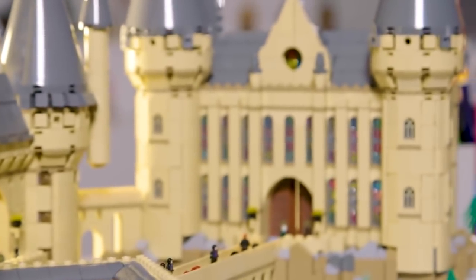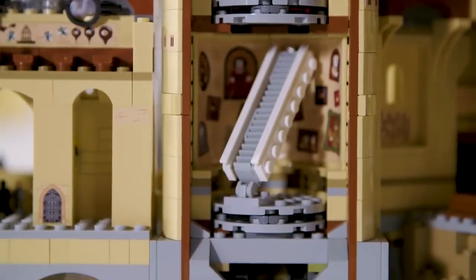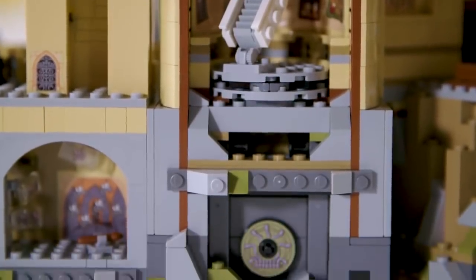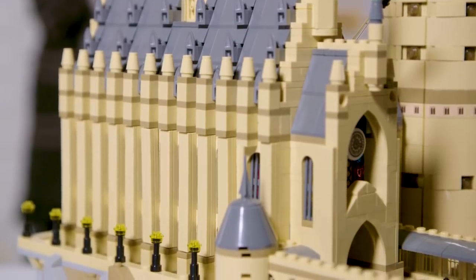This is different to the Hogwarts sets that we've released before because not only are there more elements that fans are used to, but there's also a different scale. This is at micro scale rather than minifigure scale. That means some of the windows and doors are smaller than fans may be used to, but it allows for more interesting building techniques and also more of the castle to build.